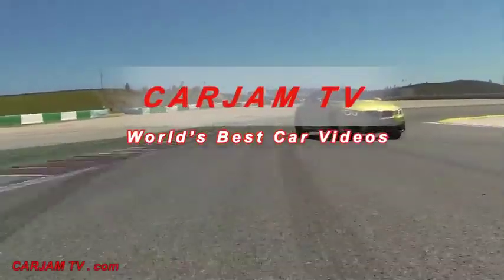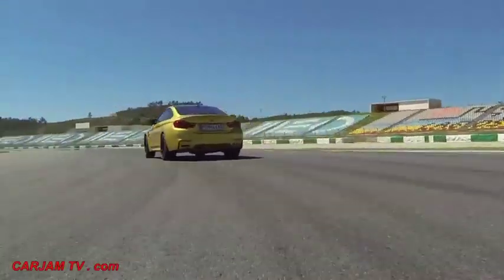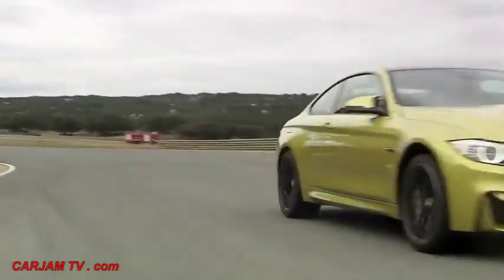Three liters of displacement, six cylinders, two turbochargers, 431 horsepower, and zero to 100 in 4.1 seconds. Those are the credentials of the new M4 Coupe.